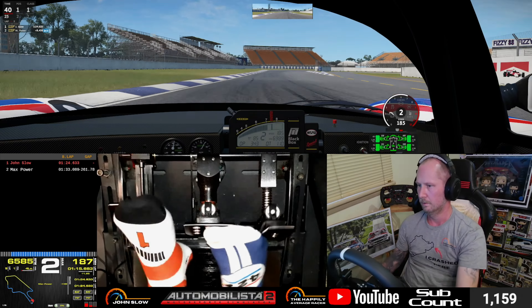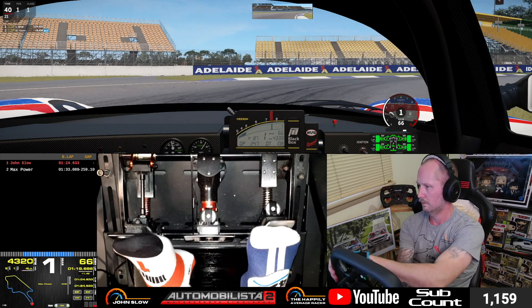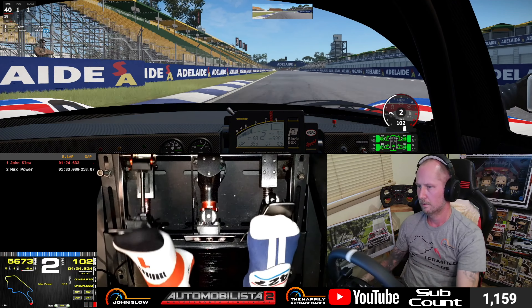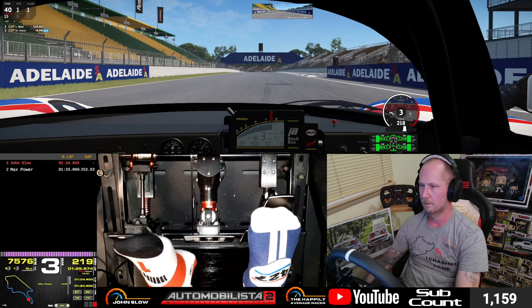Hi everyone, welcome to our track guide for round two of the Power & Glory Group C Series here on ANZ CRL. I'm in the Nissan 89C for this week. I had a little bit of trouble setting the car up during the week, but got it sort of dialed in by now.